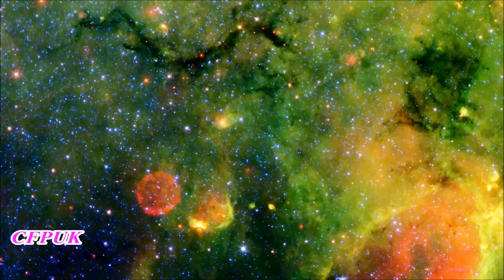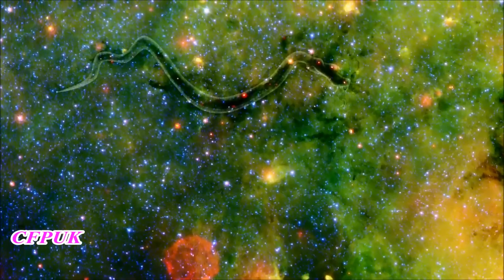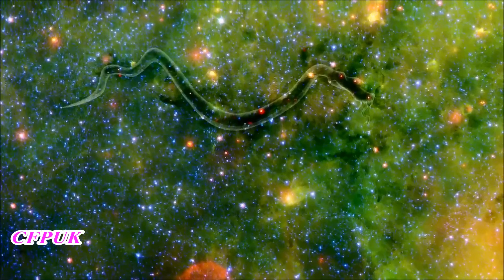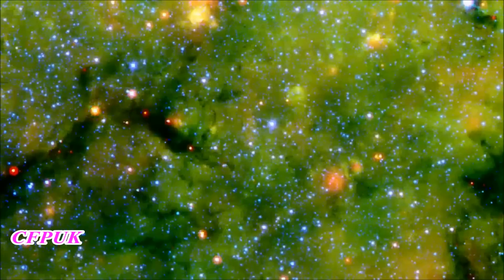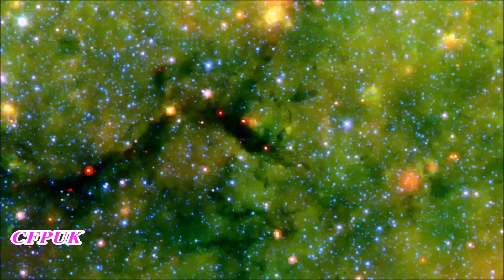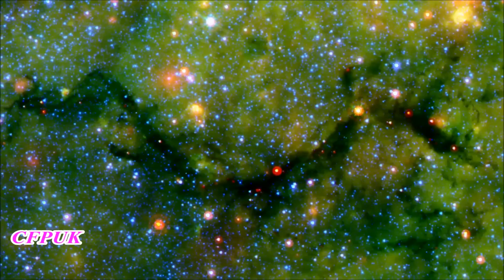Our first exhibit takes us deep within the star fields of the constellation Sagittarius. The serpentine dust filament is about 11,000 light-years away and harbors quite a meal deep within its belly. Dr. Sean Carey first spotted this cosmic snake and tells us about it and its impending case of indigestion.